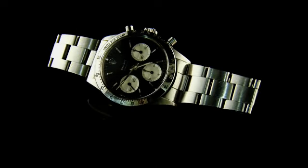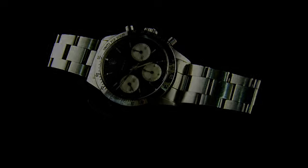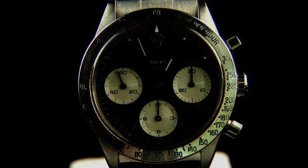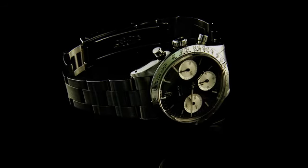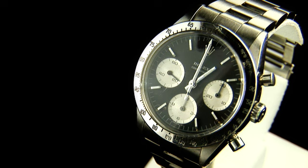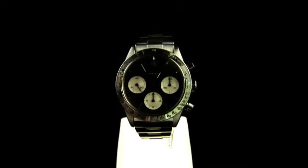As the Cosmograph began to sell successfully in North America, Rolex began to market the watch specifically towards motor racing enthusiasts. The raceway at Daytona Beach, Florida had been the home of car racing and testing for over a hundred years and was known as the world center of speed, hence the addition of the Daytona name to the dial. The tachometer scale of the Cosmograph naturally lends itself to the calculation of speeds and lap times.